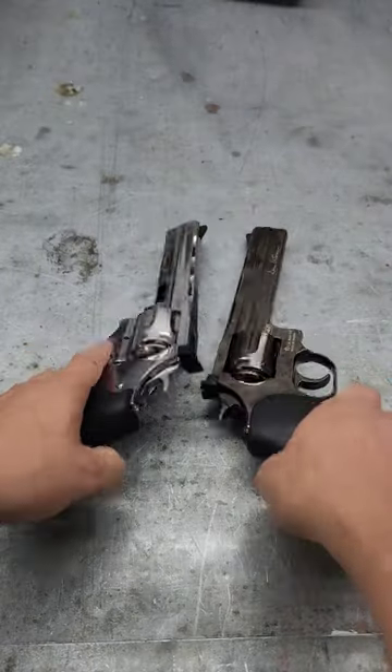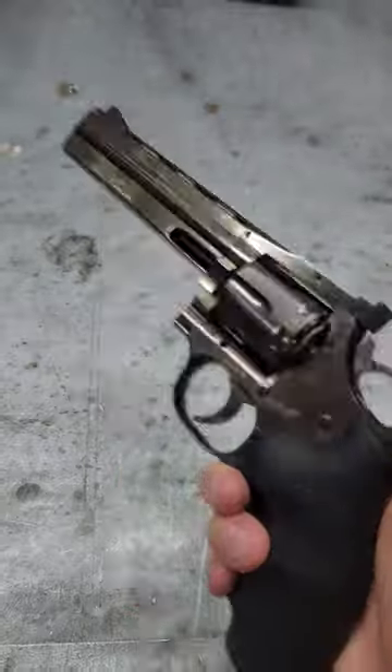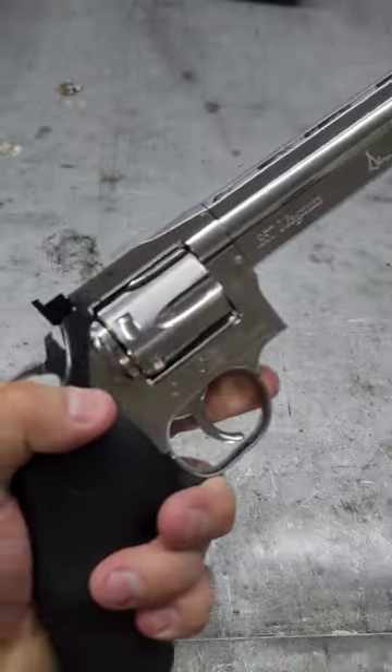Do you know the difference between an airsoft gun and a BB gun? Both of these are CO2 powered revolvers, but one is airsoft and the other is a BB gun.